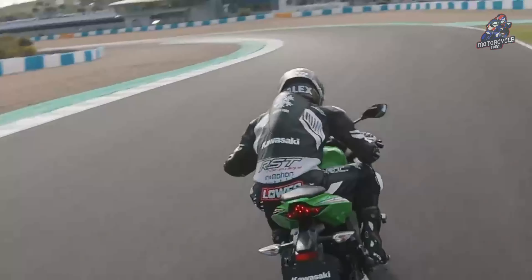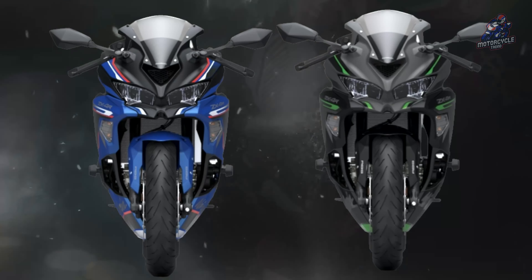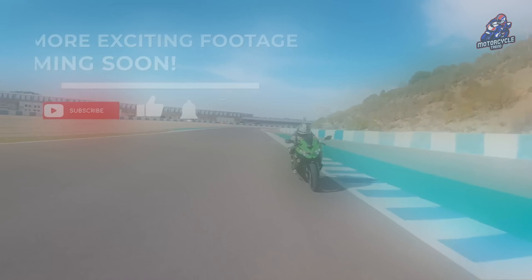Whether you are looking for your first Supersport model or you are a seasoned veteran, the Special Edition Kawasaki Ninja ZX4R is the perfect one for you.